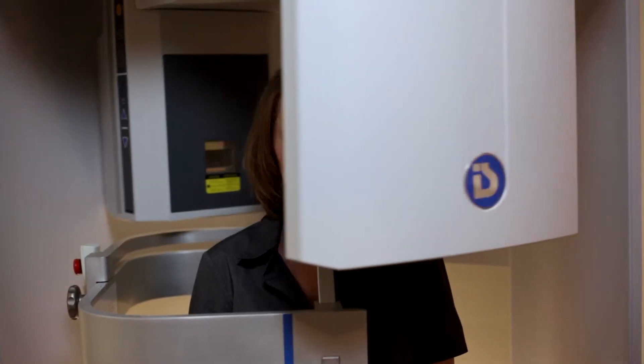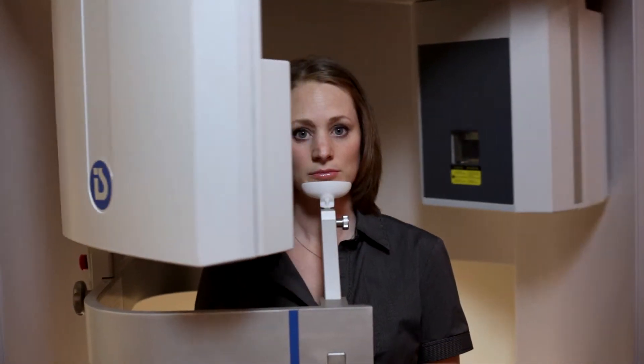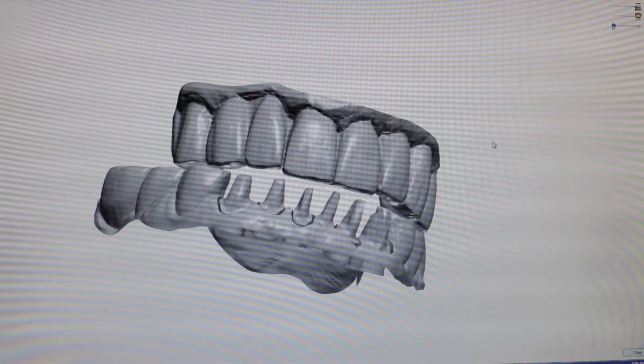With our denture patients there's definitely a better way, and that is what we're using — the iCat, which is our three-dimensional CT scan. We are using that to plan out all of our cases, to evaluate that patient's bone and where to place implants, so that we can restore them with implant-supported dentures which is going to give them back so much better function.